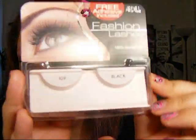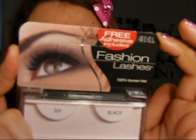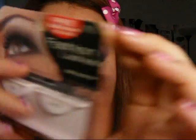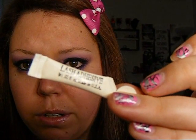The next thing are Ardell Fashion Lashes. Now, this box is empty because I'm wearing them now. But I think Ardell are one of the best lash companies out there — I think this is the first brand I tried. This is 100% human hair, and these are just awesome. They're really easy to put on. It comes with a glue, but I don't use the glue — I use Duo.